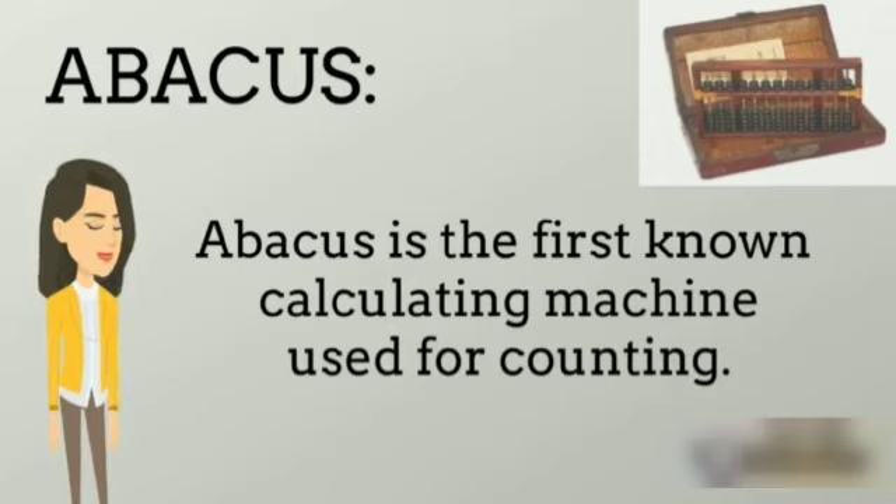Abacus. The Abacus is the first known calculating machine, used for counting.